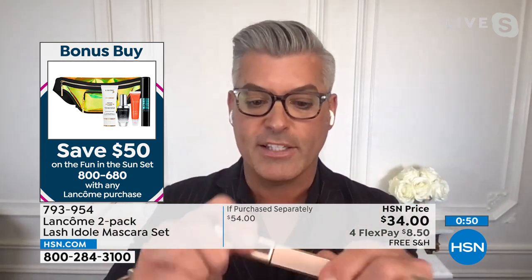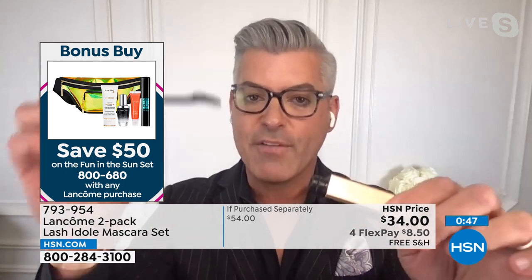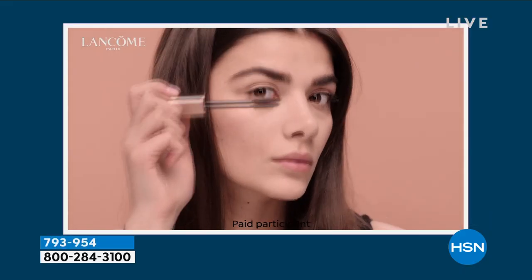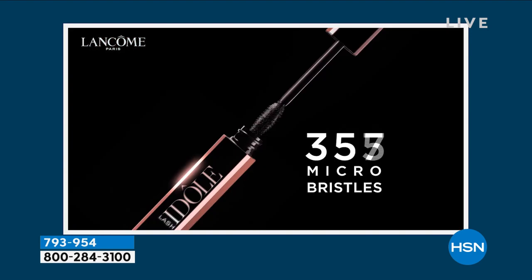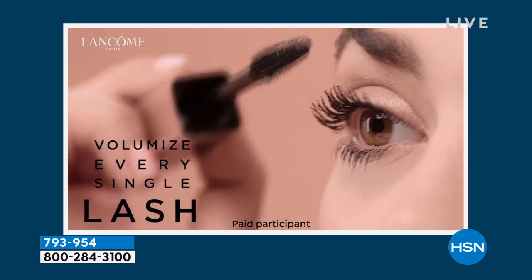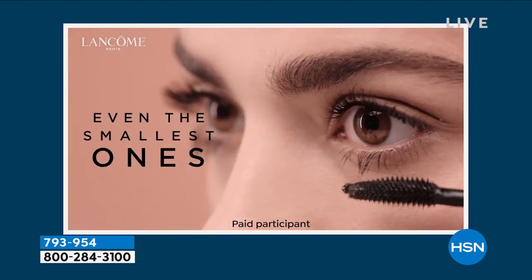One dip for both eyes. Pull the wand out and knock off the tip. Every time you put the wand back in the tube, you're adding air — so don't pump. Put a coat on, switch eyes, put a coat on the other eye, and go back and forth six times without dipping back into the tube. The mascara will keep up with you. We're dipping into the tube to get more mascara but haven't used hardly any of the brush. This elastomer curve fits the contour of your lashes.